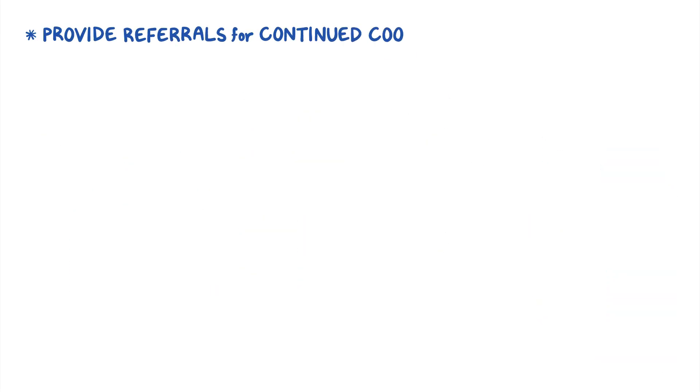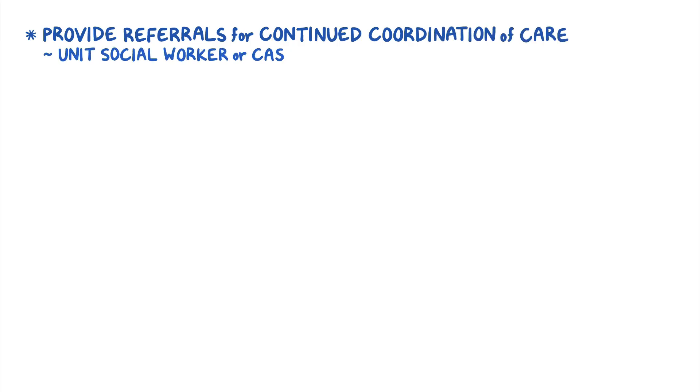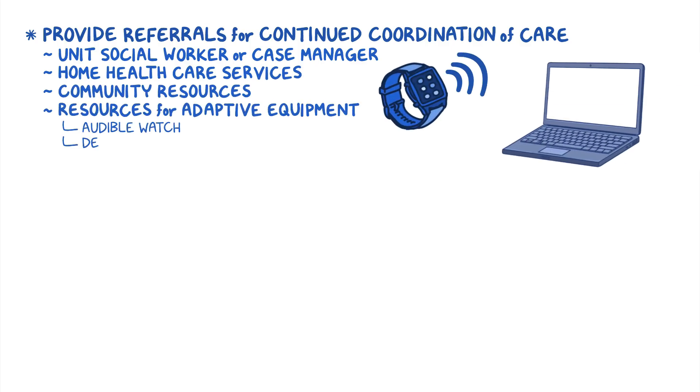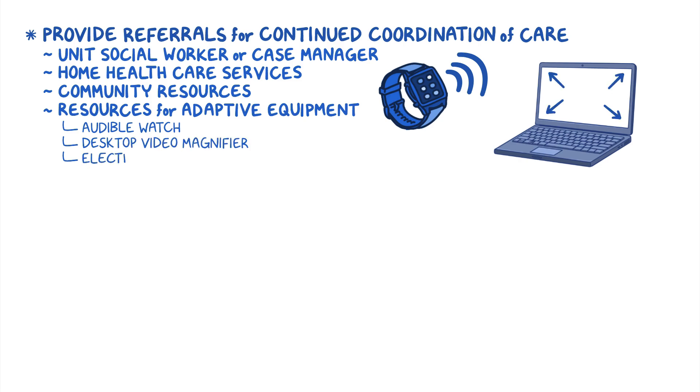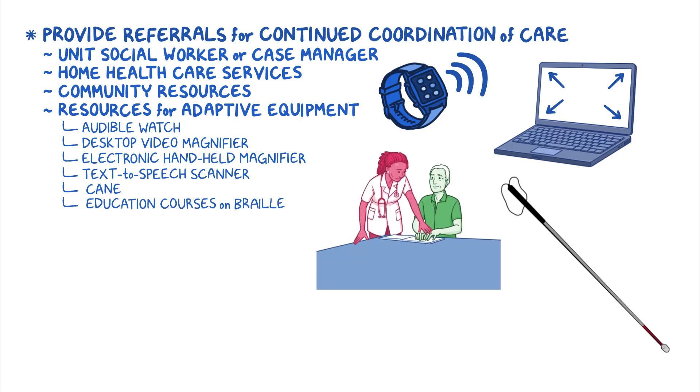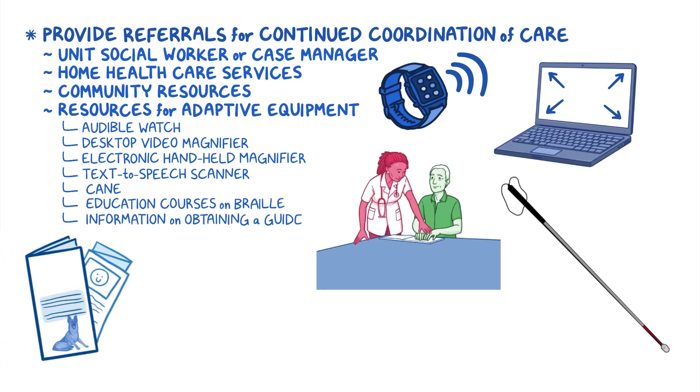Provide referrals for continued coordination of care, including collaborating with the unit social worker or case manager, home healthcare services, and community resources. Also provide resources for adaptive equipment such as an audible watch, desktop video magnifier, electronic handheld magnifier, a text-to-speech scanner, cane, education courses on braille, and information on obtaining a guide dog as needed.